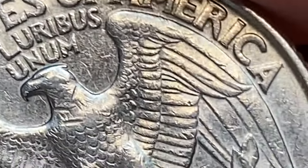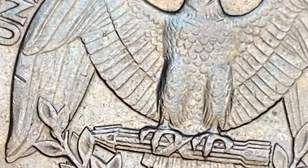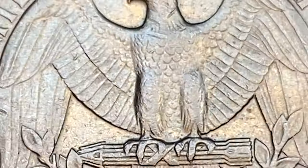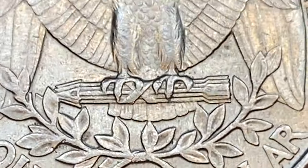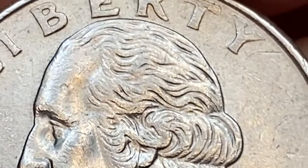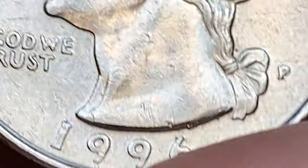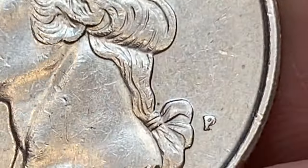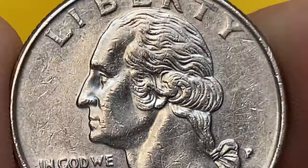According to Jaime Hernandez from PCGS, the 1996 P quarter had an extremely high mintage of over 900 million coins struck. It is very common in grades of MS65 and under. In MS66, it is still easily obtainable with thousands of examples in existence. In MS67, they are a bit challenging to locate but still possible, with hundreds graded in this condition.